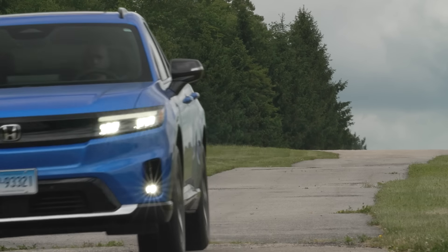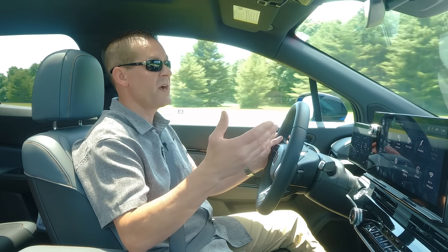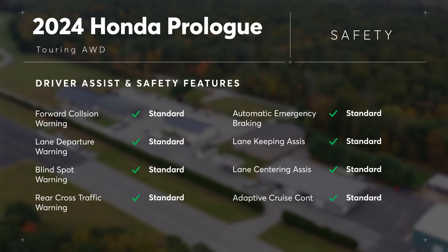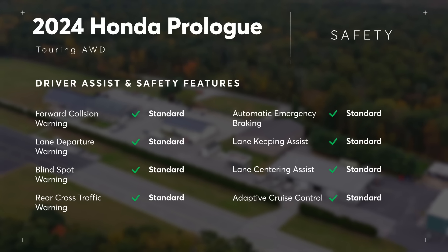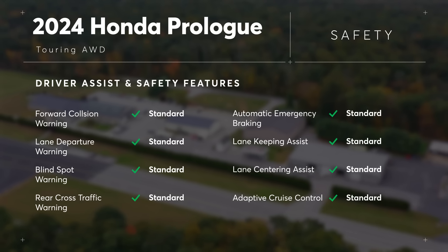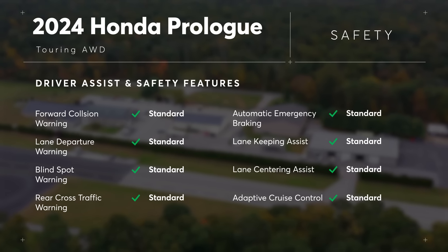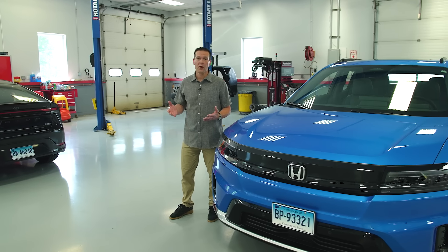We're very happy to see that the Prologue comes standard with a full suite of active safety systems. That includes automatic emergency braking with pedestrian detection, automatic emergency braking that operates at highway speeds, blind spot warning, rear cross traffic warning, and reverse automatic emergency braking — all standard across the board.